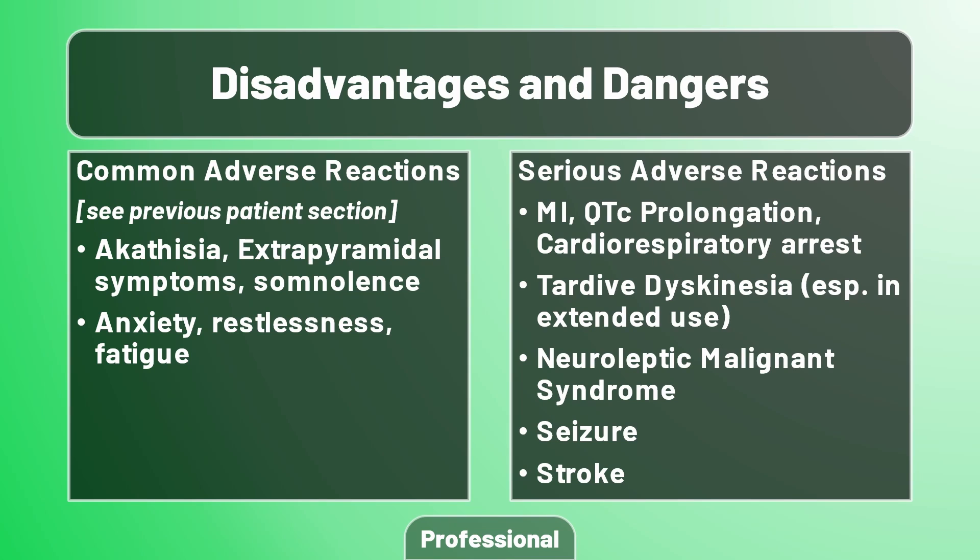Besides the common adverse reactions listed in the patient section, aripiprazole exhibits the typical extrapyramidal symptom profile seen in other antipsychotics. Ironically, anxiety, restlessness, and fatigue can also be potential adverse reactions. On the more serious side, aripiprazole is definitely something to look out for when cardiovascular problems are in play — QTc prolongation is always a good one to remember in particular. Tardive dyskinesia can occur with extended use, again similar to other antipsychotics with similar mechanisms. NMS, seizures, and stroke are also possible outcomes to watch for.